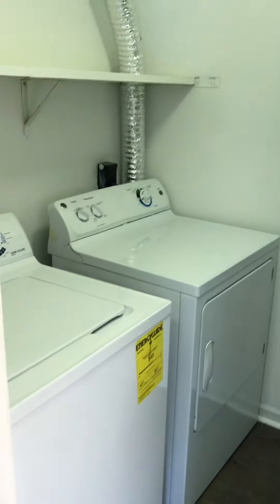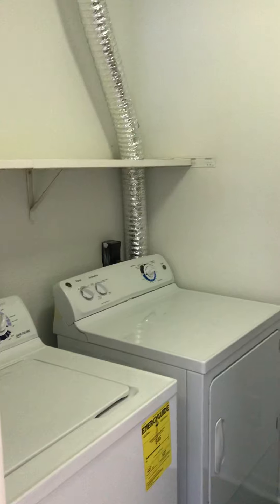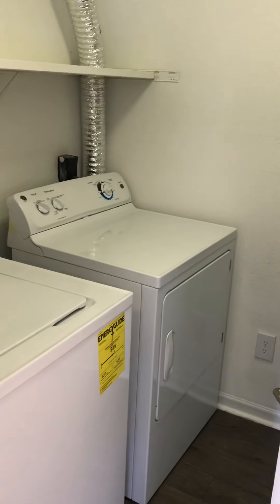Straight ahead we have our full-size washer and dryer in our laundry room. Again, that comes in all apartment homes.